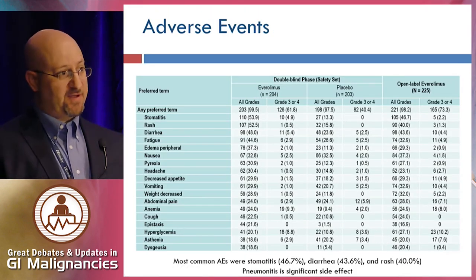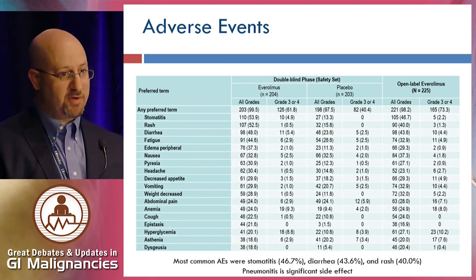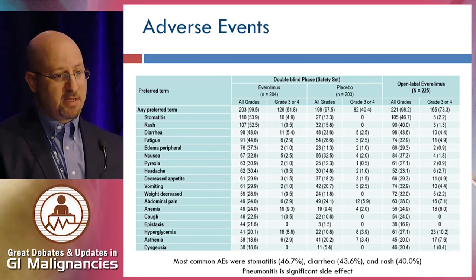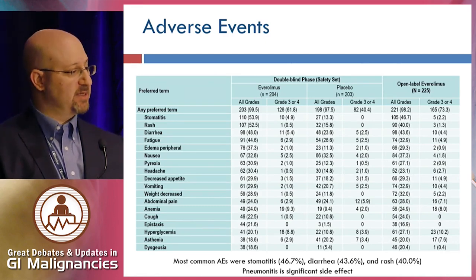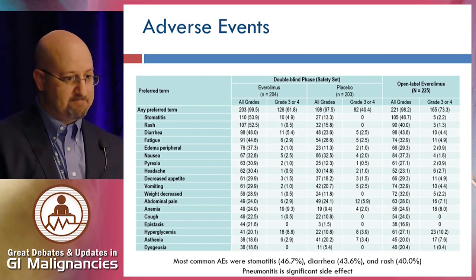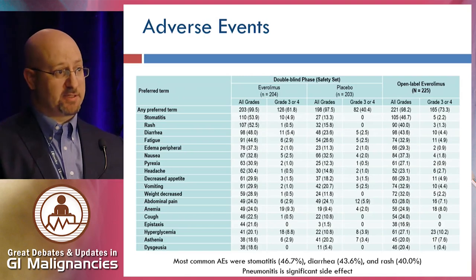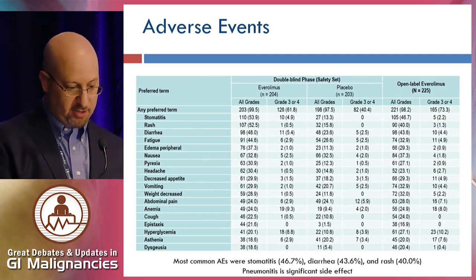As far as adverse effects, Everolimus has a number of important ones. Aphthous ulcers in the mouth are quite common — we now recommend oral steroid prophylaxis, swish and spit. Rash, diarrhea, hyperglycemia, pneumonitis, and increased risk of infection are all potential side effects. The drug needs to be monitored closely.